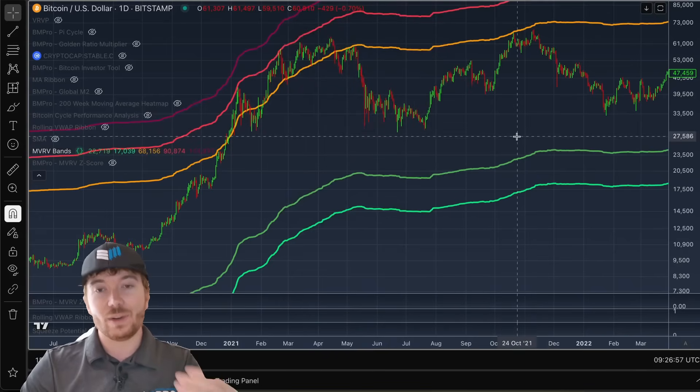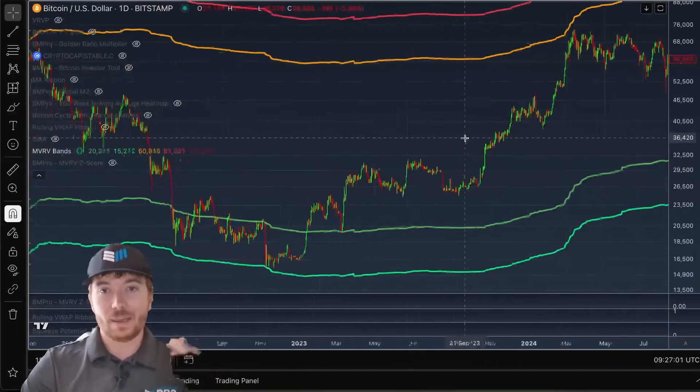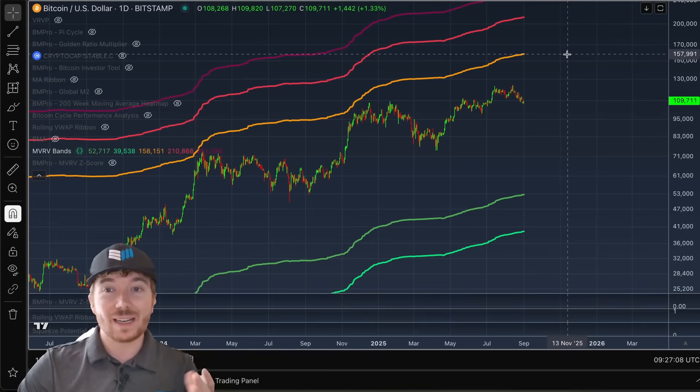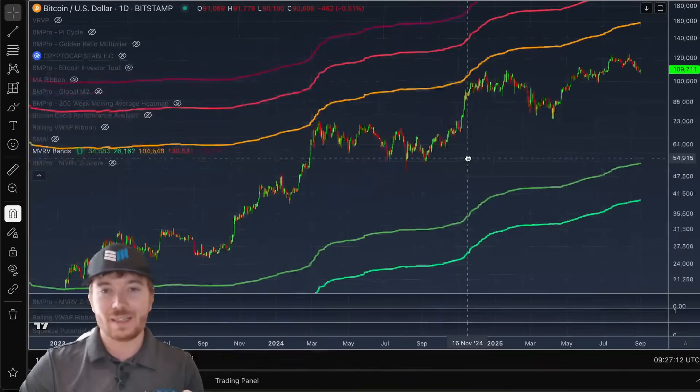So if we add to continue this trend of diminishing peaks, we can add this 3 line. This is the realized price multiplied by 3, which gives us an MVRV of 3 if we were to top out with that price. We can see currently this is around $155,000 to $160,000 around this region.